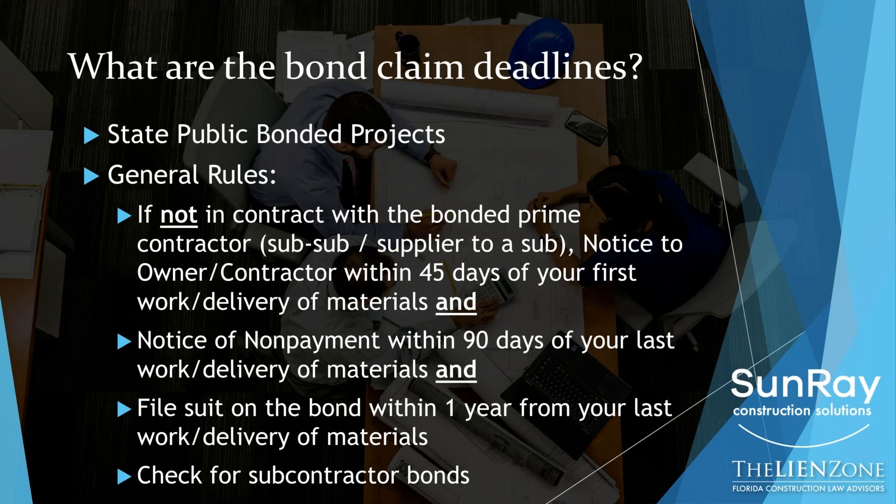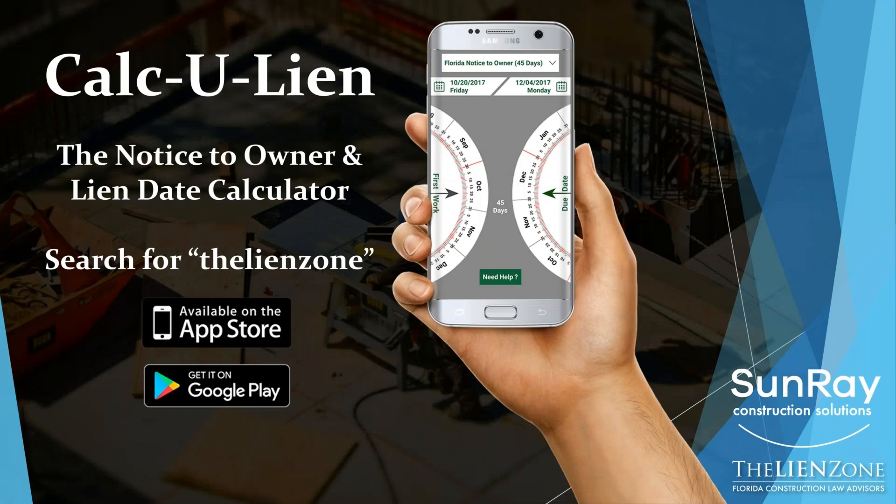There are a lot of deadlines, a lot of dates. We have an app for that. If you go to the App Store or the Google Play Store and you search for the Lien Zone — L-I-E-N-Z-O-N-E — you'll get our Calculine and it will calculate all of the dates for you from first work to last work for both notice to owners as well as lien and bond claims.